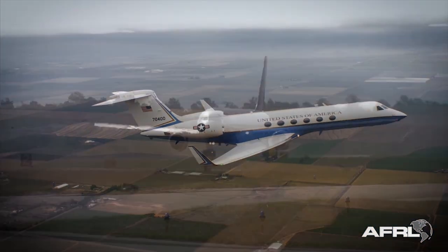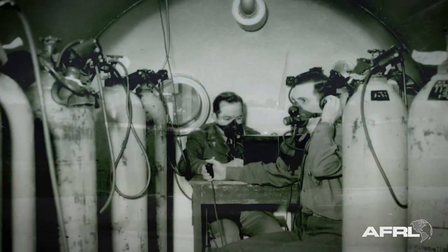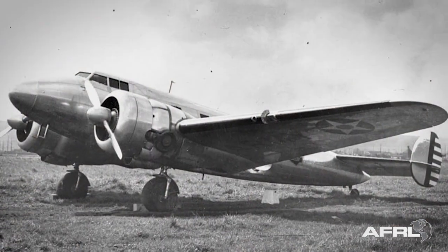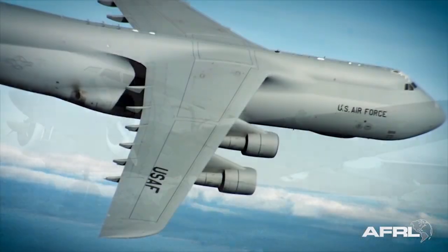From the smallest business jet to the largest airliner, the Air Force Research Laboratory's research and development of pressurized cabins have made modern flight accessible, safe and comfortable.